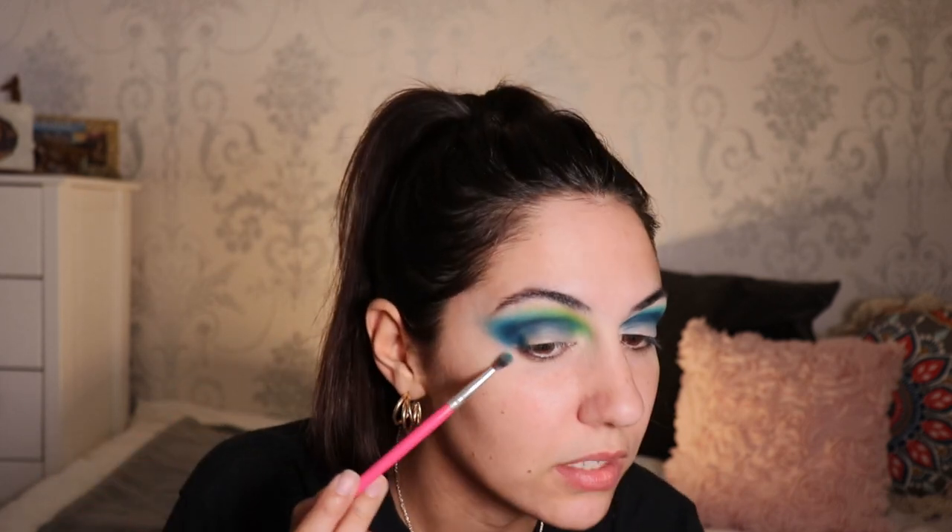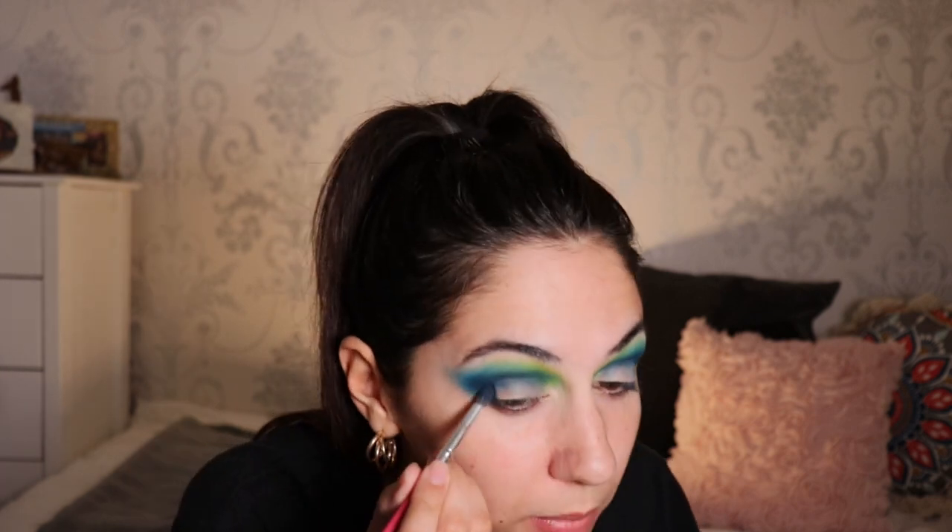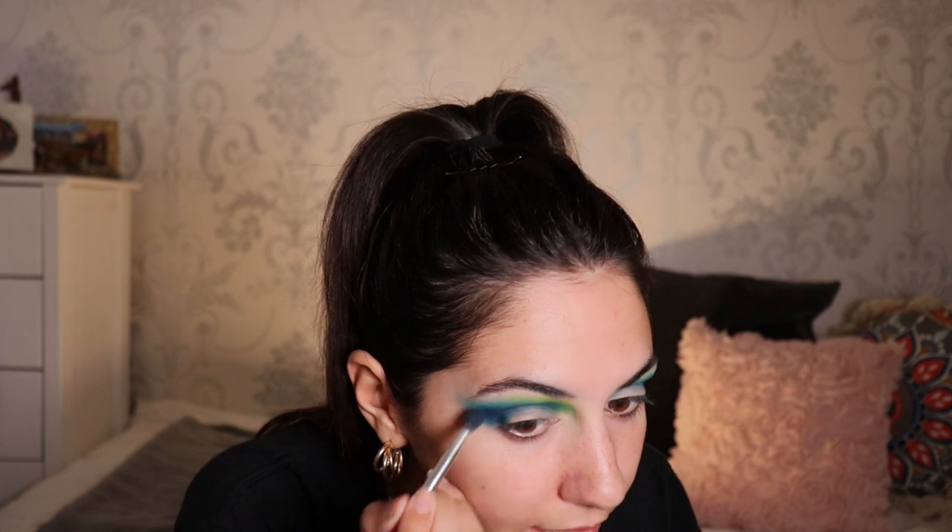Don't worry too much about this part - I'm blending it a little bit, but I'm still gonna go over it anyway when I do my concealer on my skin. One eye finished, the other eye to go. I'm loving these colors. I'm gonna go in with that first brush that had the dark blue color in it - not putting any more pigment - just going over the edges to make sure all the pigment is still there and popping.